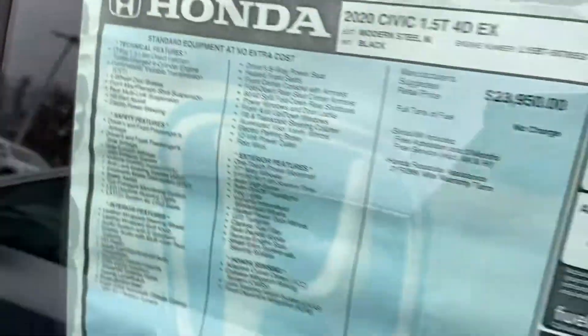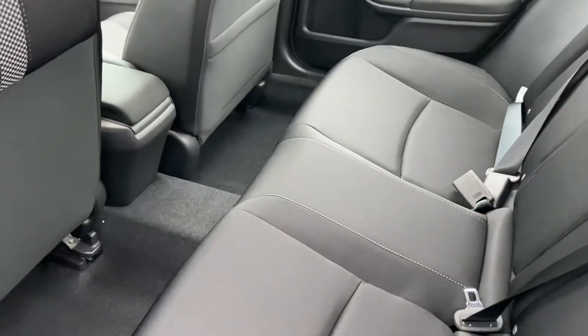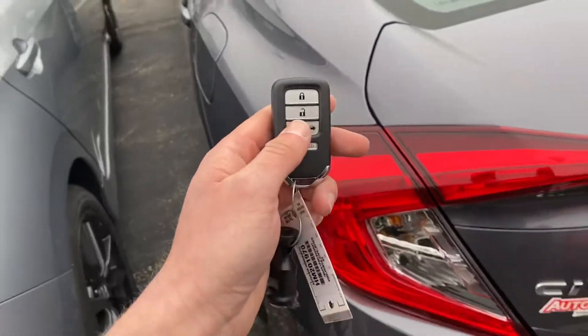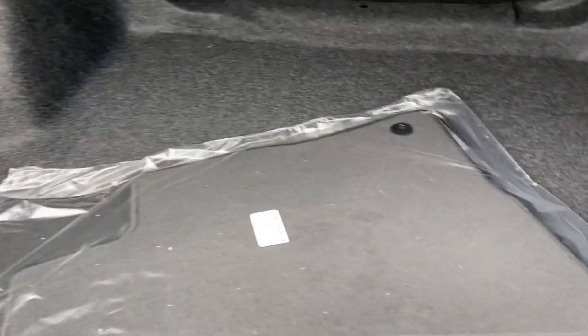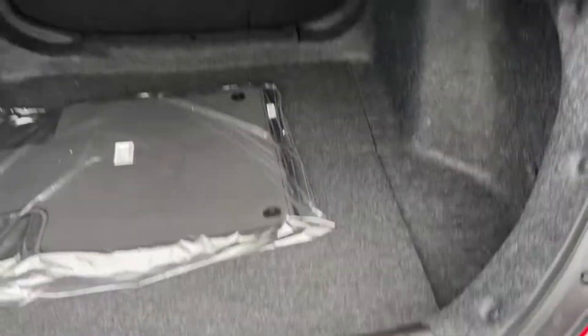If you take a look in the back, this is a sedan so you're going to have plenty of space for any passengers — dogs, cats, anything you want to throw back here. This will also come with a remote starter. If we pop the trunk, you get your backup camera as well as the full trunk space — it's pretty spacious. Lift up here and you've got your spare donut as well.